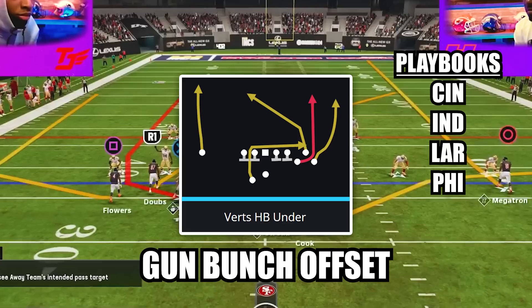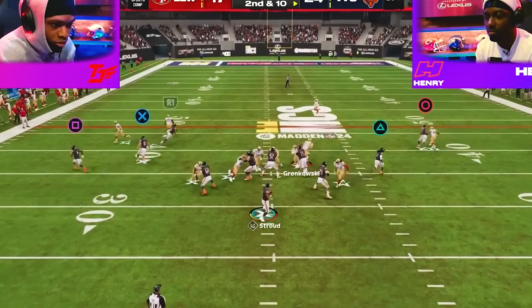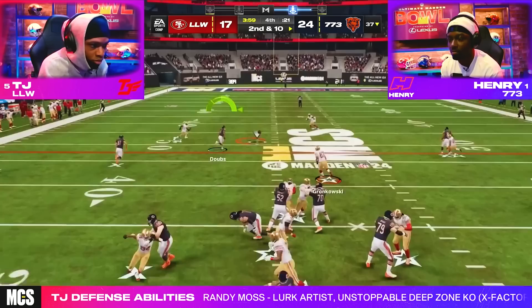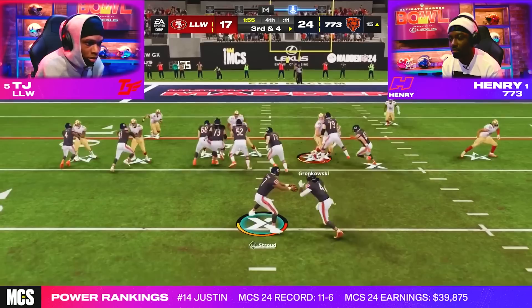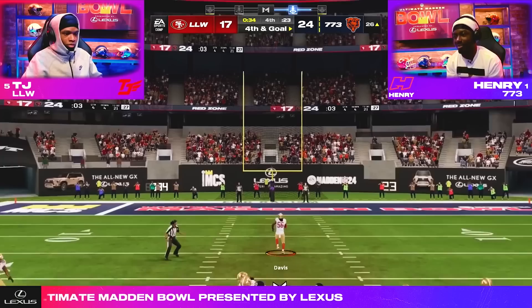The play is verts halfback under in the formation gun bunch offset and his only adjustment was to put his running back on a flat route — or it could have been a swing route if he didn't have hot route master. After the snap, Henry immediately reads the combination of the crosser from his middle bunch receiver and the wheel route from his tight end. With TJ's user drawn away from the middle of the field by the running back and a defender playing overtop the wheel route, Henry rips it to his receiver on the crosser to get himself on the cusp of field goal range. After showing some extremely smart clock management to run off as much time as possible, Henry knocked through one final field goal to send himself on to the championship game.